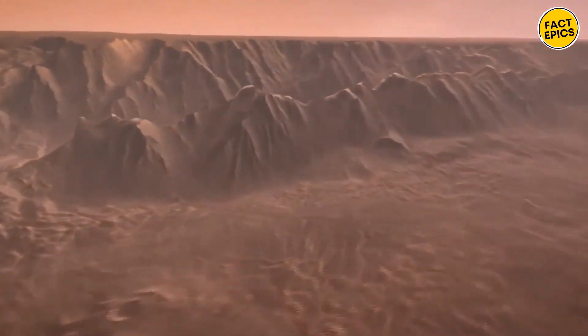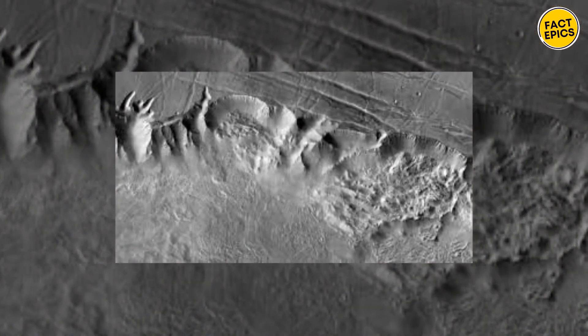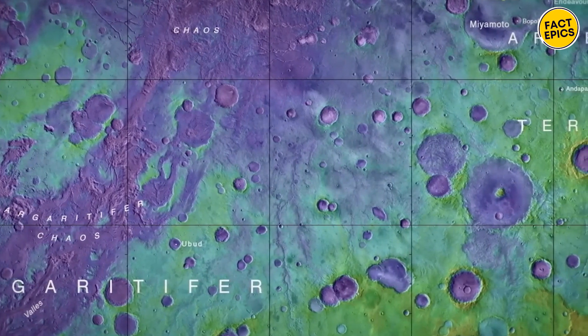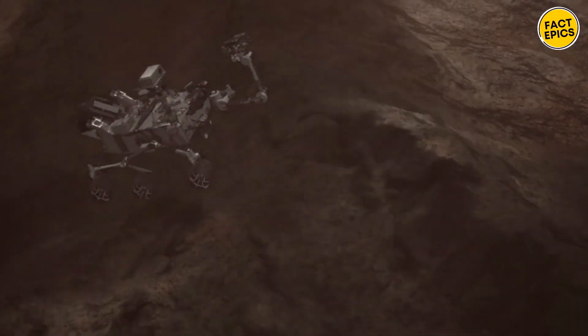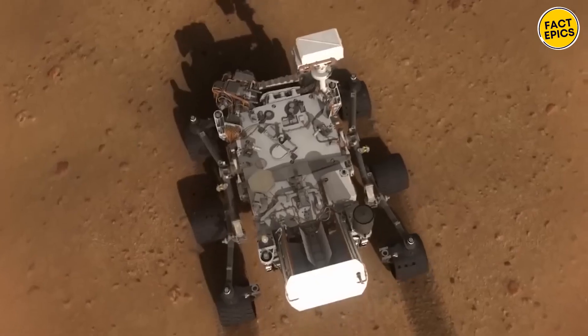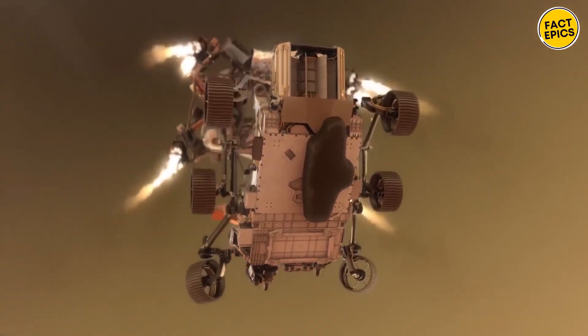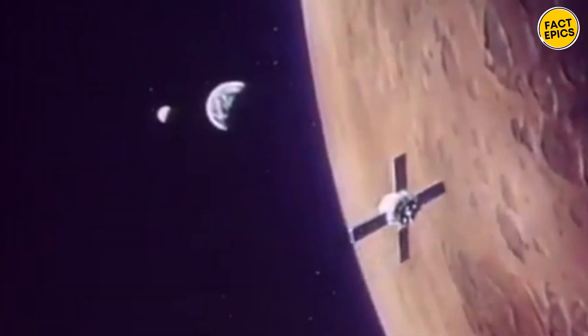Valles Marineris' floor is a fascinating mix of geological formations, including landslides, debris flows, and sedimentary deposits. It's a different Martian landscape than what we're used to seeing from our rovers, because those are designed to land and drive on flat, safe terrain. But when we're ready to send people and big equipment to Mars, Valles Marineris is where the real adventure begins.